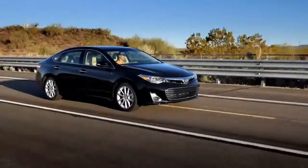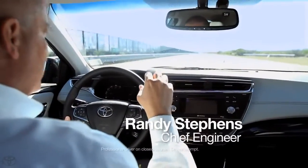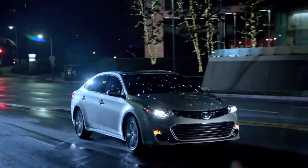The best thing about the Avalon is the driving experience. When you add that to the technology and the exterior style of the vehicle, I really think it's the perfect car for this segment.